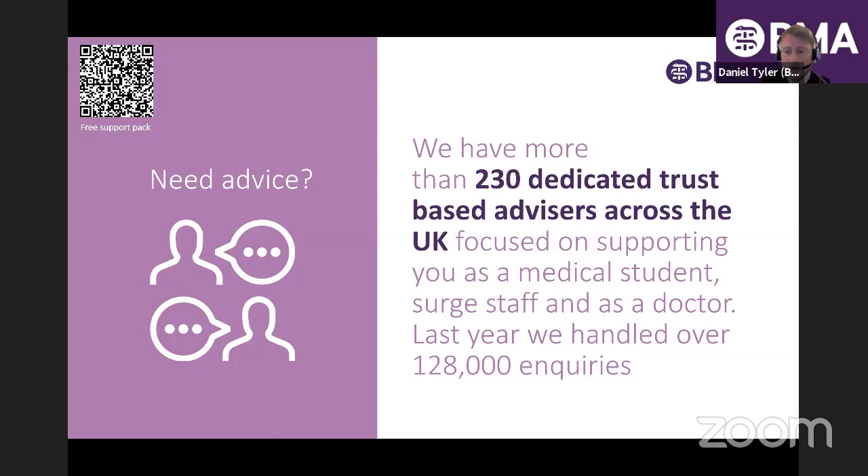We understand the things you may encounter, particularly when you become an F1, and we can give you advice and support on any issues you face — from working hours to relationships with senior staff, or any responsibilities you don't quite feel comfortable with. We have relationships with every trust in the UK, with an industrial relations officer and employment advisor based at every trust, independent of the trust but with a relationship with them.